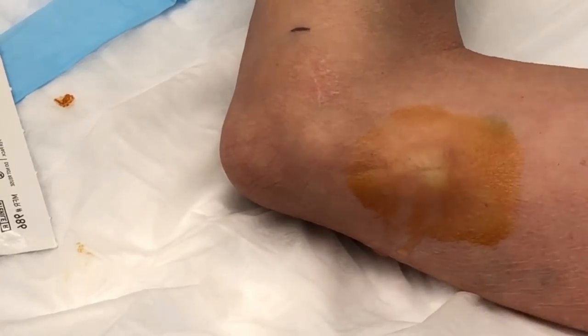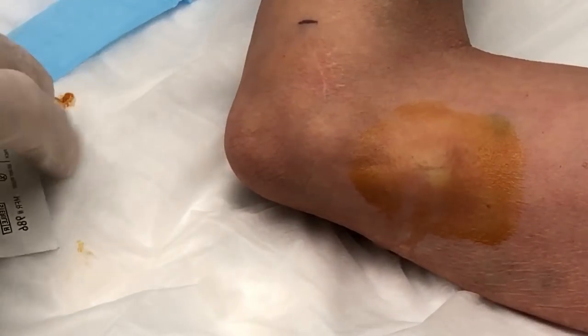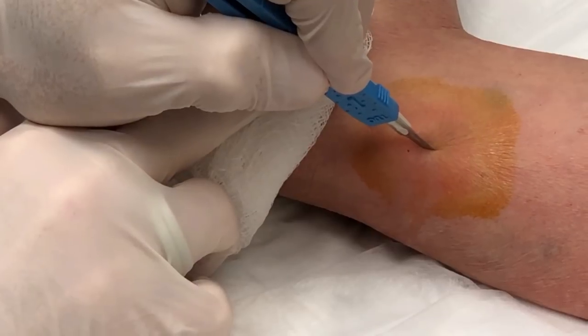All right, there we go. Oh, that's what I forgot — the retractable number 15. Today I'll be a marine biologist. Make a little incision right there.